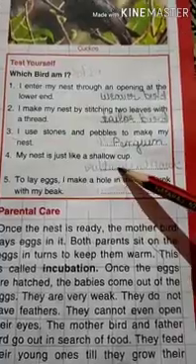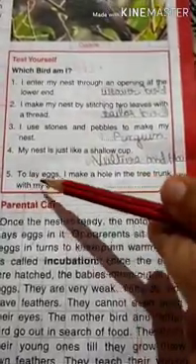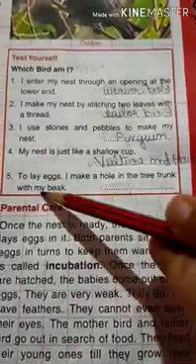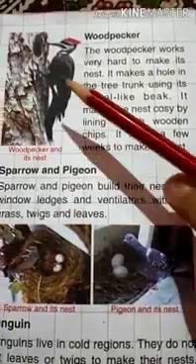Next: my nest is just like a shallow cup. Which bird? The answer is vulture and hawk — their nests are shaped like a shallow cup. And next: to lay eggs I make a hole in the tree trunk with my beak. Which bird is that? That is the woodpecker.